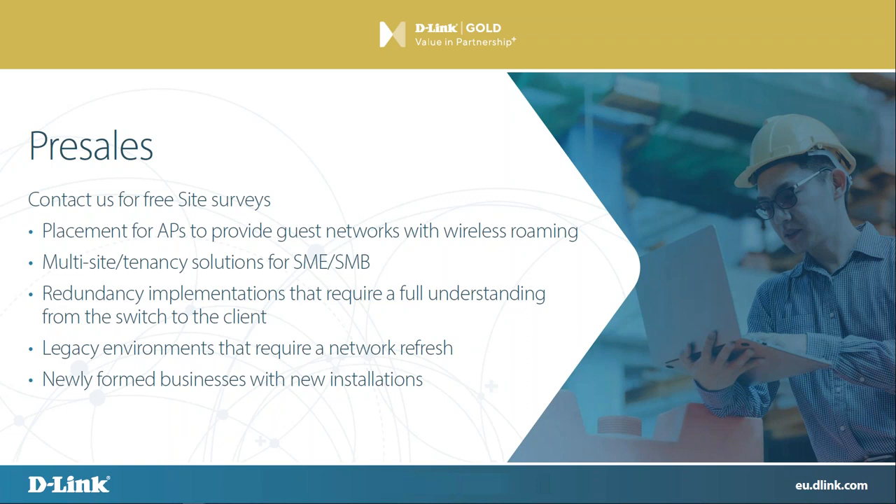We can also help find additional partners in the area where you're currently situated if you need that kind of help.